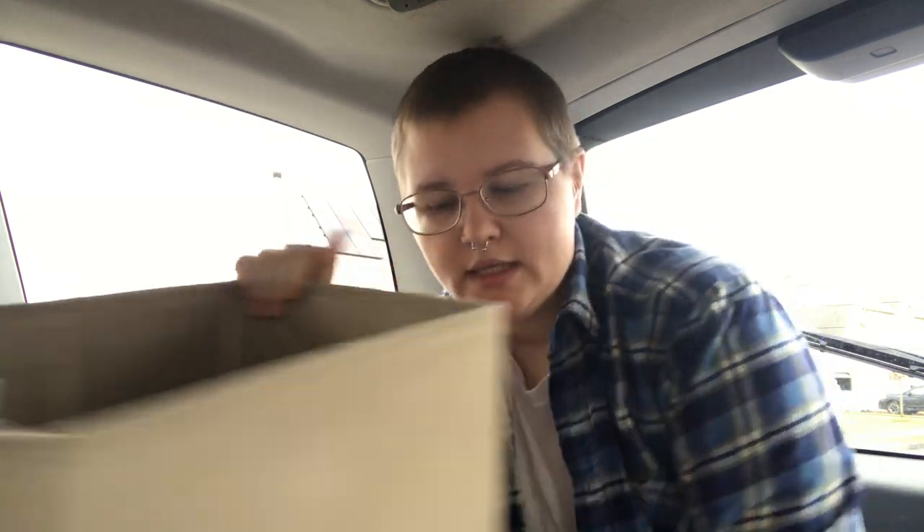During the summertime I'll also throw into one of the bins: an extra swimsuit, an extra hat — cowboy hat not necessary but strongly recommended — some sunscreen, and some aloe vera. I also keep my hammock in here because sometimes you just need to spontaneously hammock.